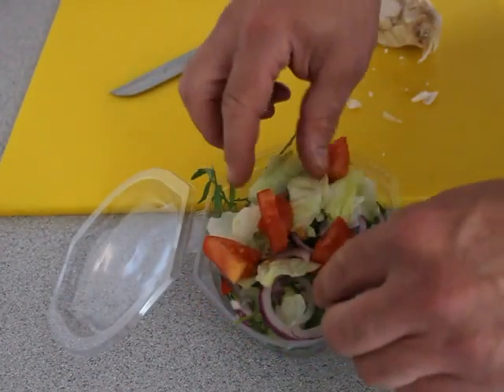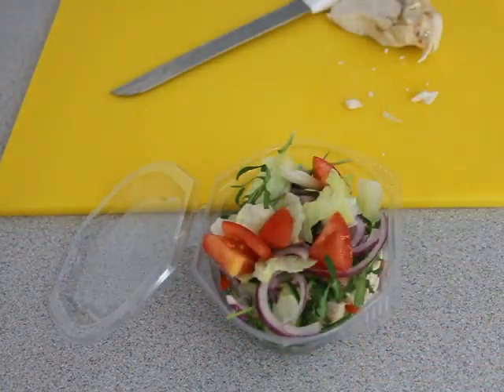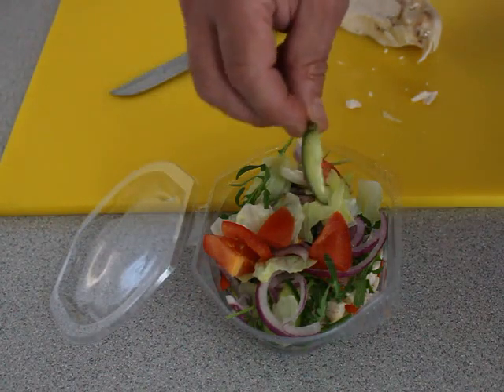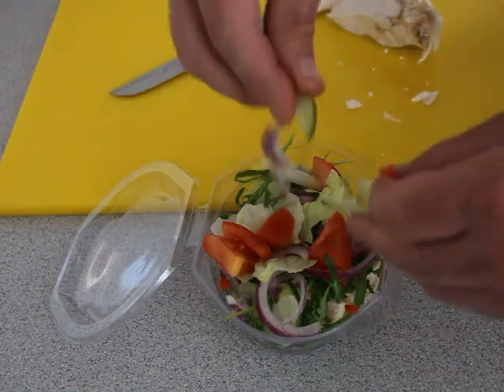So this is our second layer of salad on top of the first layer of meat. And as you can see we're not stingy with the fillings.